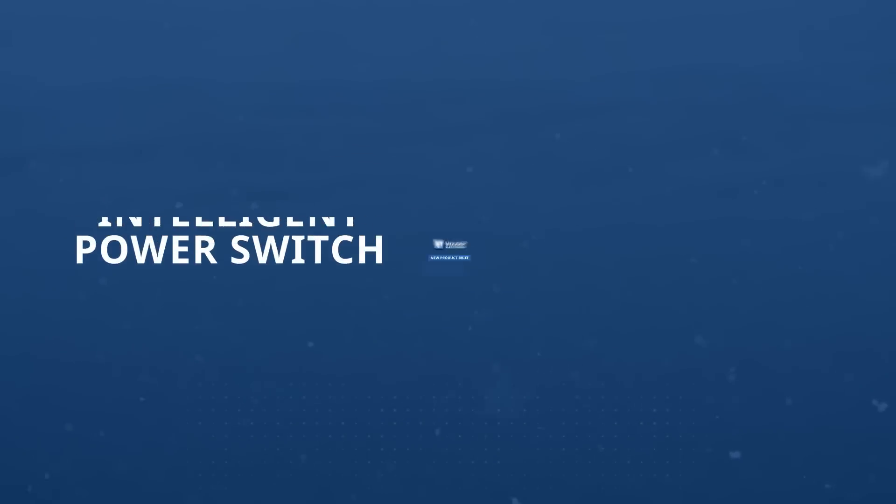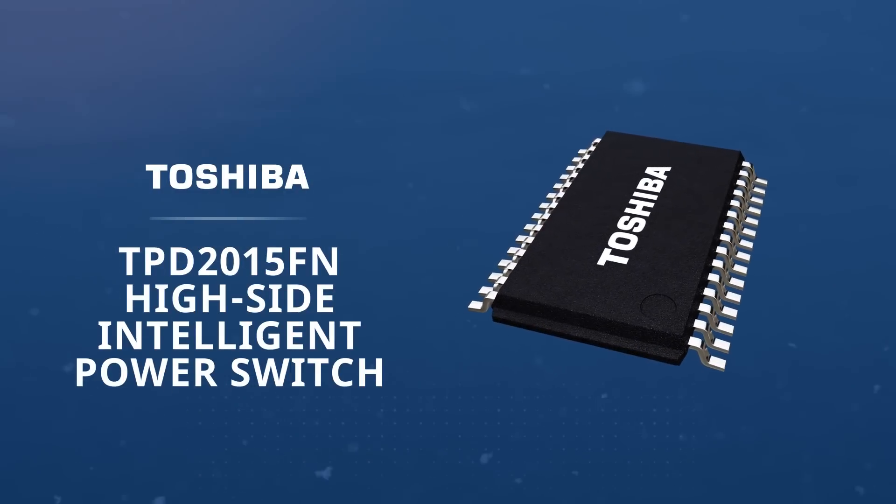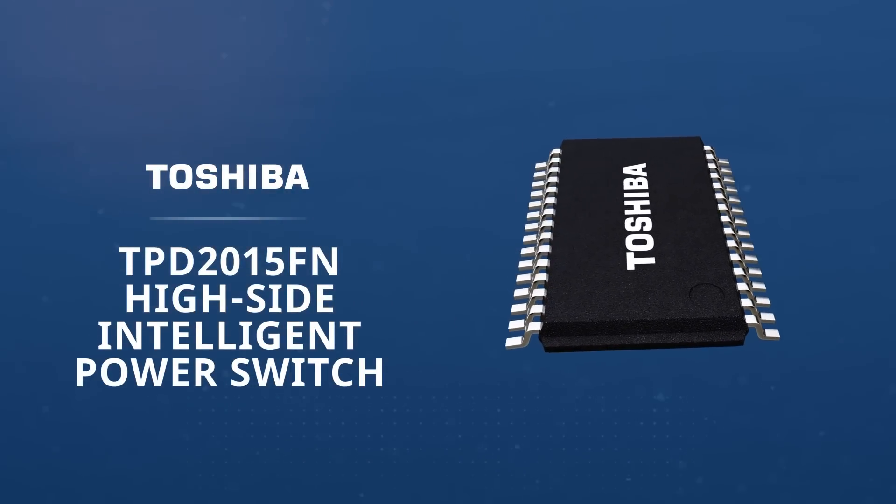The Toshiba TPD2015FN is a high-side intelligent power switch for motors, solenoids, and lamp drives.